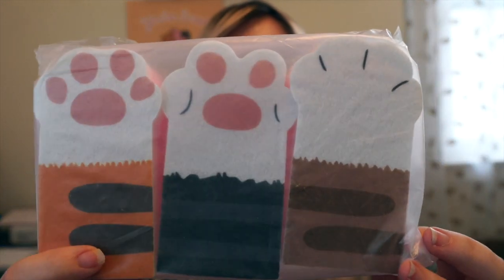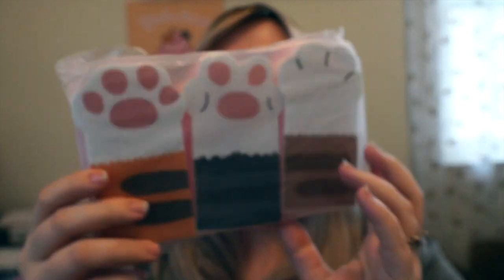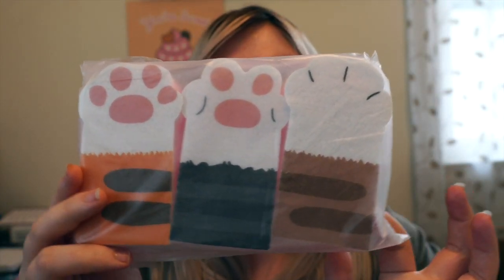Look how cute these are. This side is abrasive and scrubby and then the other side is textured. I'm also saving these for when I do my kitchen decorate-with-me. If you have any cat ideas or just anything cute in general — I love the whole Japanese kawaii thing.